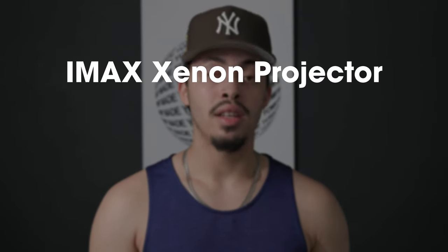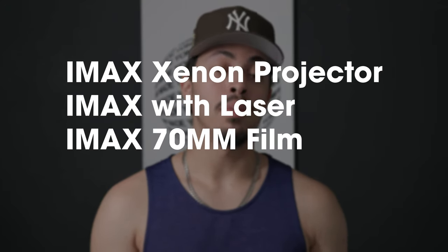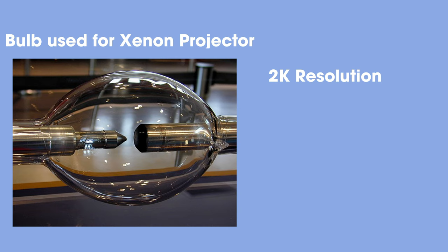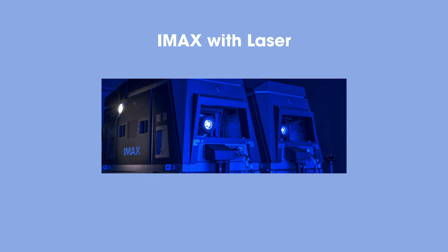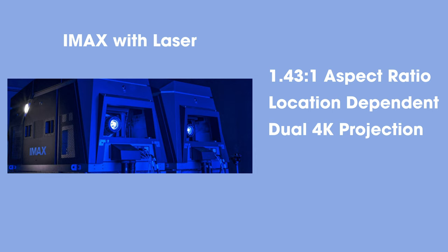There are three types of IMAX projectors. First, there's the IMAX Xenon projector — it hasn't been discontinued but some theaters may still carry this type. It supports 2K resolution at an aspect ratio of 1.91. Next is the IMAX with laser projector, which supports a 1.43 to 1 aspect ratio depending on the location; if your theater doesn't support it, it'll screen at 1.91 to 1. It's still an upgrade, as it uses two 4K projectors with improved sharpness, brightness, contrast, and colors compared to the Xenon projector.